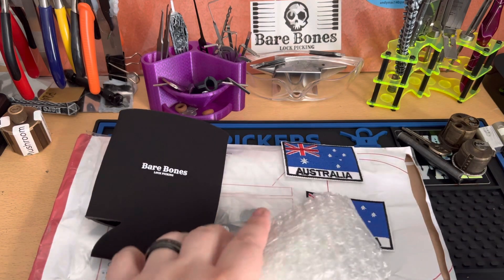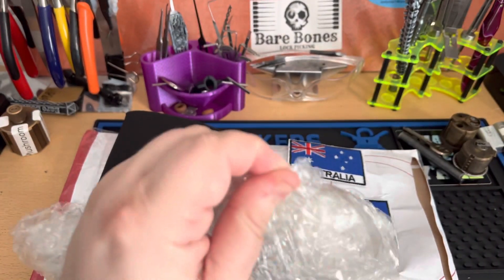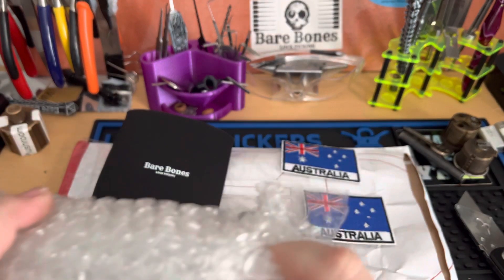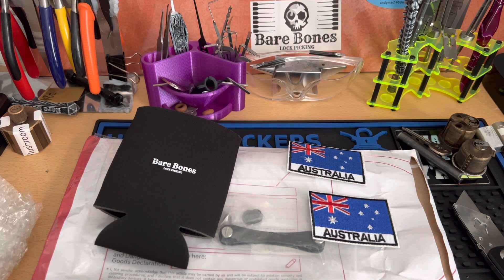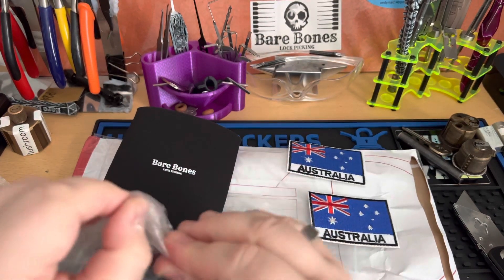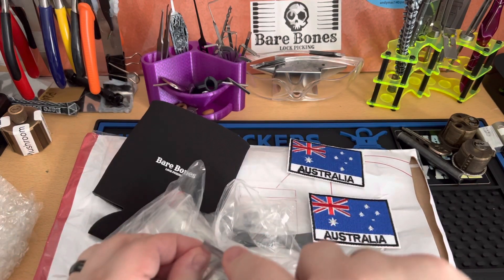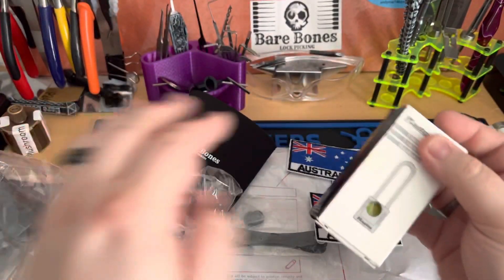And I've got a parcel here. I need to be very careful how I open this — I don't want to hurt somebody. That's right, I said somebody. One of the things I actually ordered was the Master Lock. Bare Bones have got a great deal with some Master Locks. I believe it's Keyless Entry that managed to source some. It's sealed very tightly. I wanted to get one before they all went out, so that's what this is.